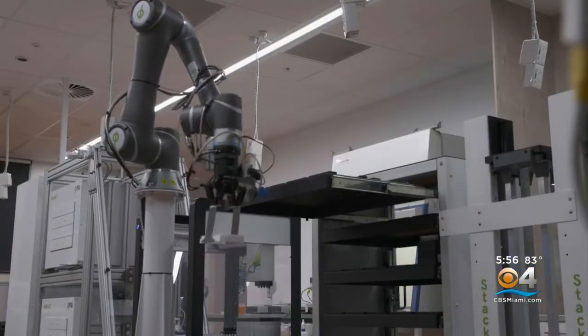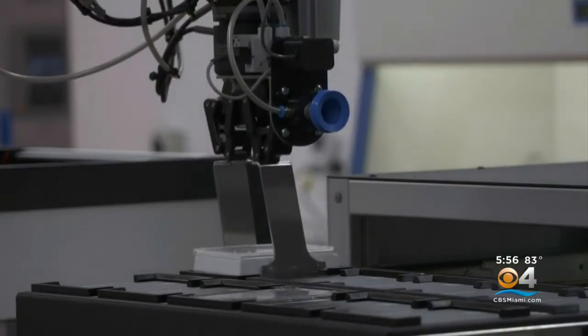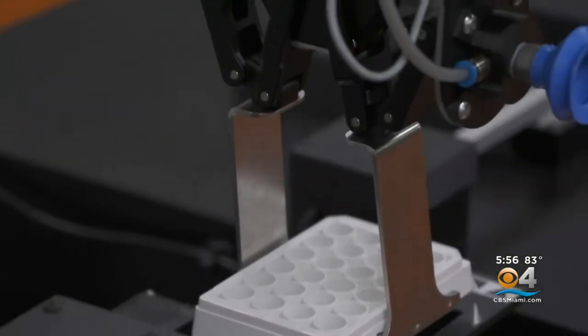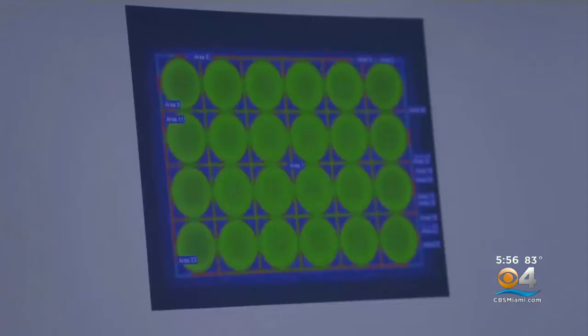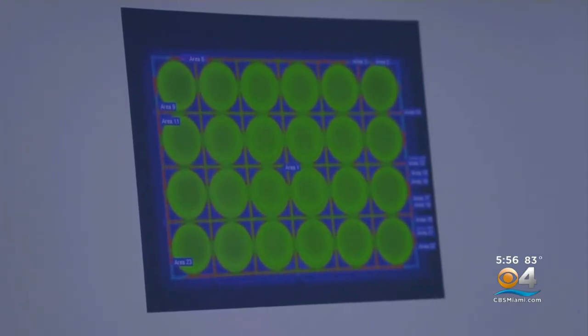To find those winners, researchers in Australia designed a robot to detect what's called super algae — a special species that sucks carbon out of the air 40 times more efficiently than trees.